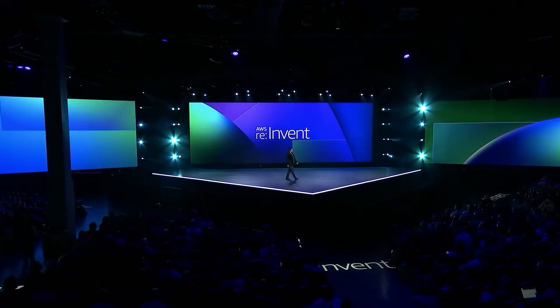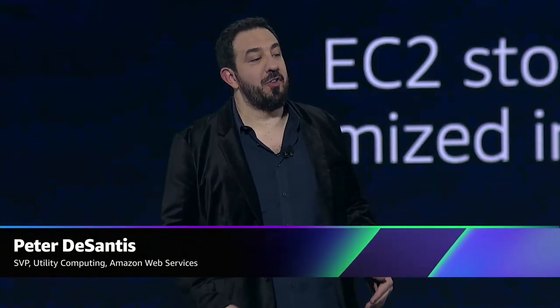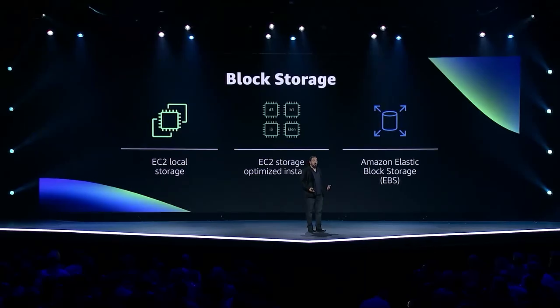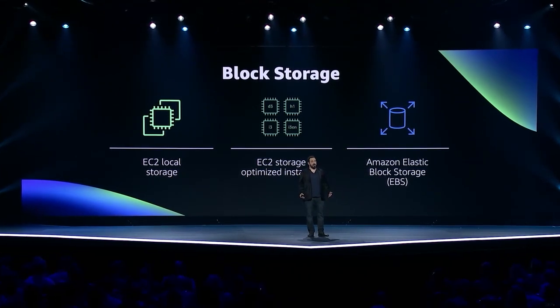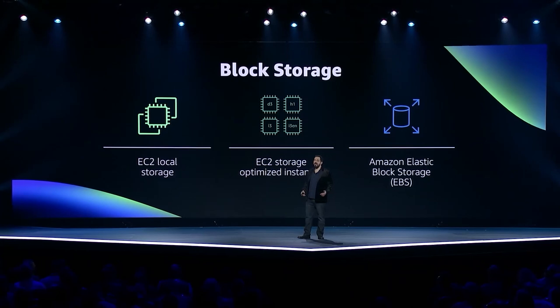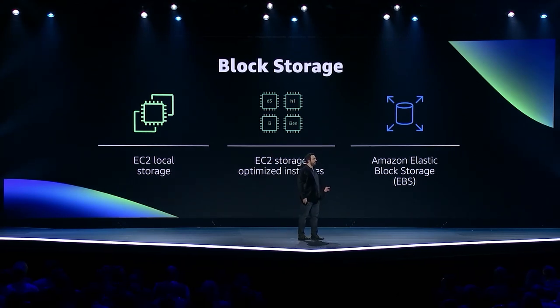Thank you, Brandon. It's great to see how Adobe is taking advantage of AWS storage capabilities to innovate for your customers. Now let's look at another type of storage that's really important for computing — block storage. AWS offers a number of different block storage options, including a variety of EC2 instances with locally attached storage. We also offer Elastic Block Storage, or EBS, which is a highly available off-instance block store, or SAN.